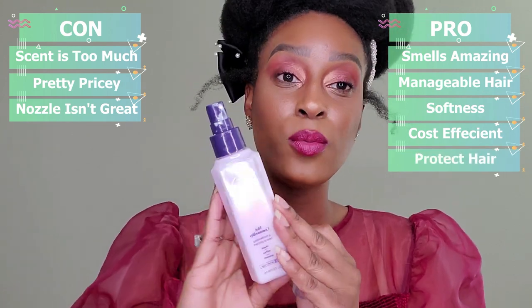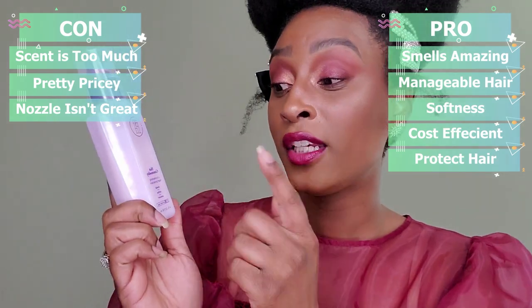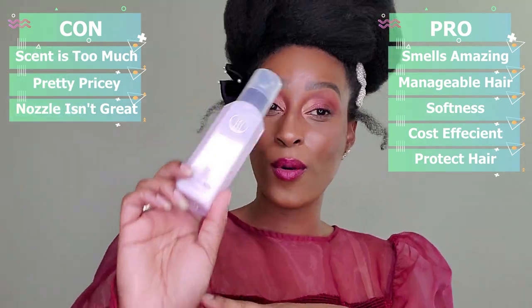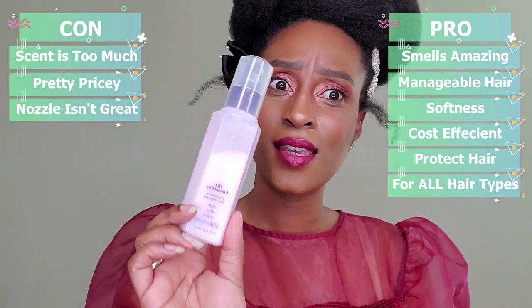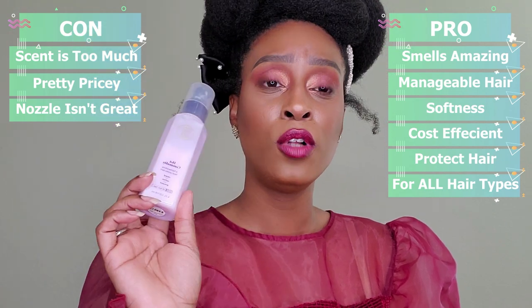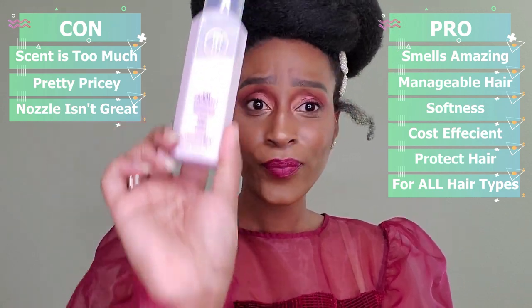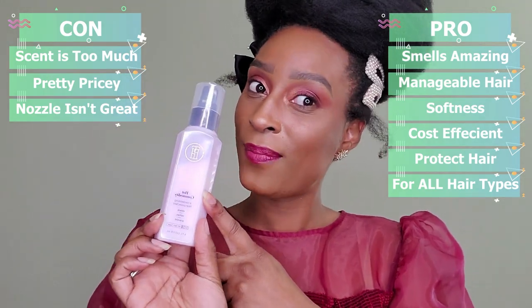Other than that, my hair was protected with this heat protectant — that's a pro. It does what it says it's going to do: it protects your hair. As it says, it's a hard-working heat protectant that shields, softens, and prevents damage, and it's for all hair types — which is a big pro. I really love this heat protectant. I didn't think I'd like it as much as I do, but it's headed toward number one on my heat protectant list.